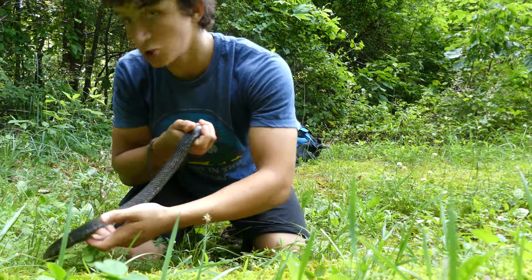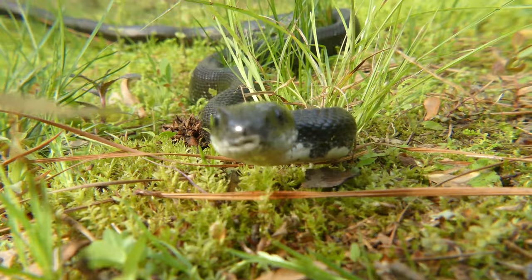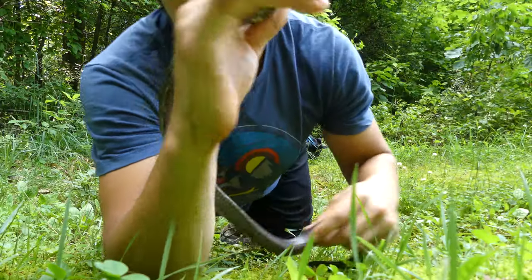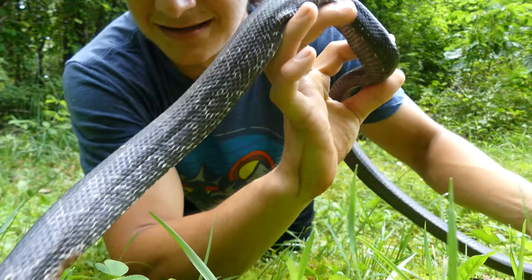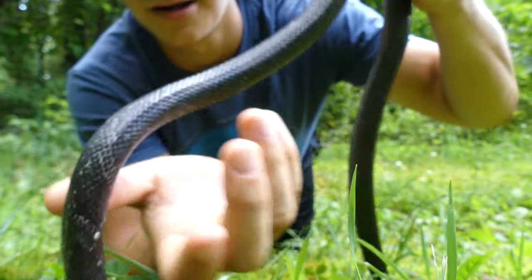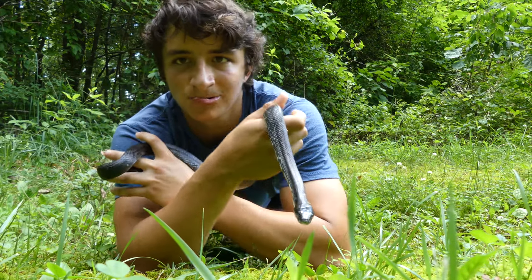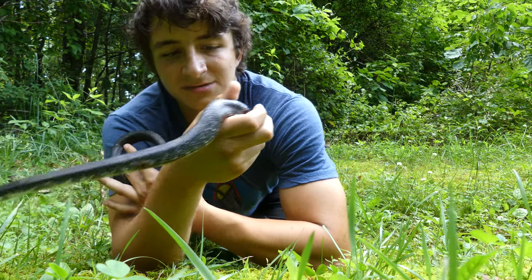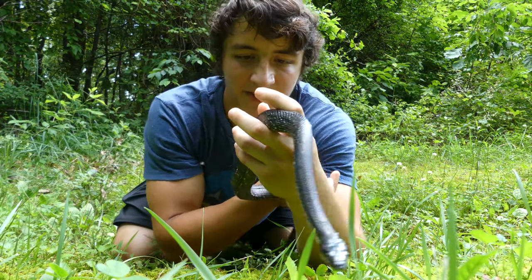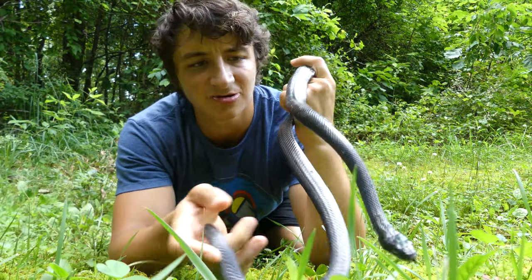He is not super calm right now. Black rat snakes usually are a lot more calm than this — probably because it's so hot that he's super energized. You can see on this individual that he still has some of that patterning they have as babies; it's not very defined, but you can definitely see there's still some white patterning on the sides. That sometimes confuses people because they expect black snakes to be absolutely jet black, and sometimes they are, but sometimes they also have a little bit of patterning like this one. Black rat snakes — the best way to identify them is he's mostly black, pretty thin, not as thin as a racer, but still really thin.